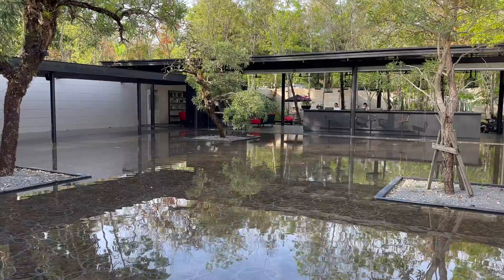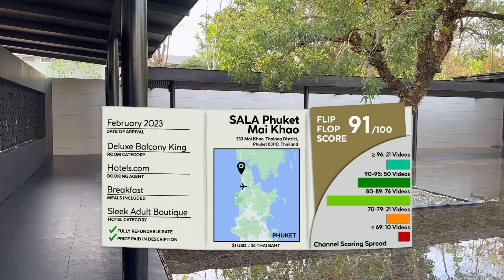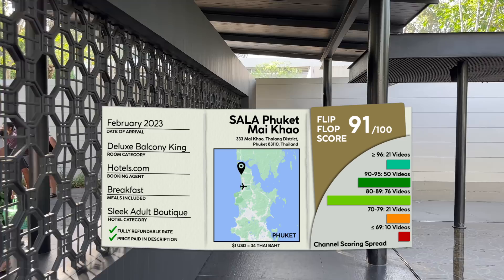If you'd like to know the exact nightly rate that I paid, or my next five videos in queue, please check out the description below. Also note that these graphics will now include my scoring spread, so you can see how today's hotel score fits into the other scores already on the channel.